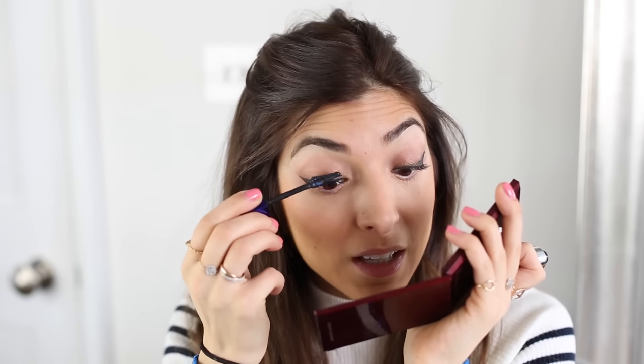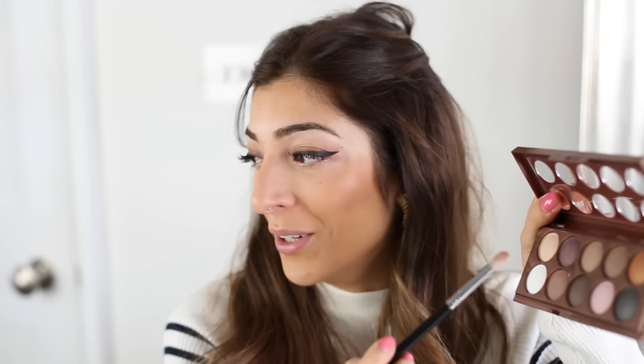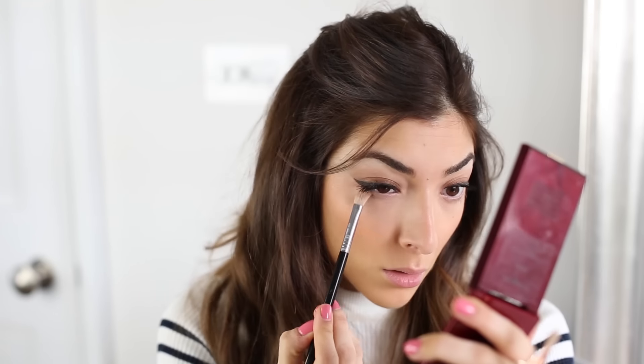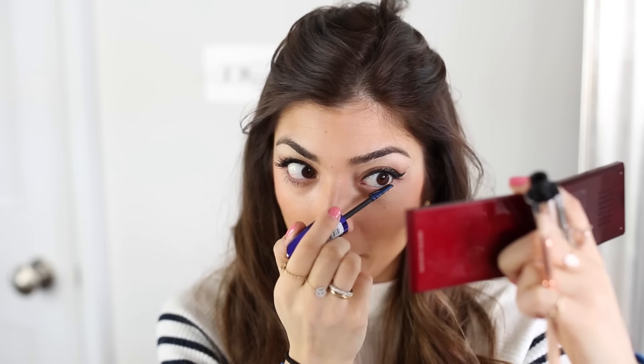Below my brow bone I'm using a cream shade from the NYX Dreamcatcher palette. NYX products are so affordable — I genuinely don't think I've found one I dislike. I'm also sweeping a light purple color from the palette along my lower lash line. I love applying mascara to my lower lashes too — it always brings everything together.